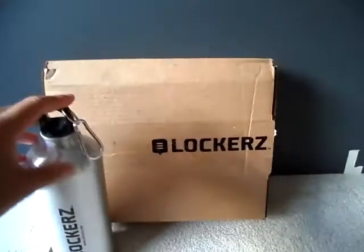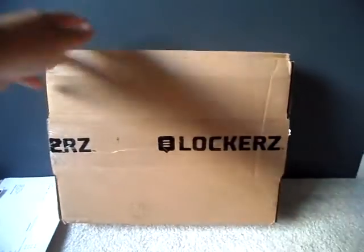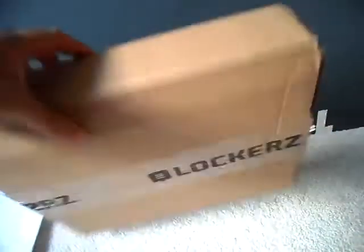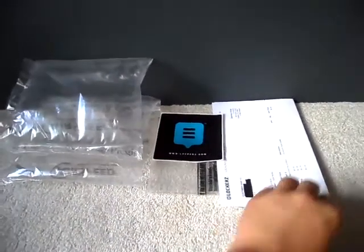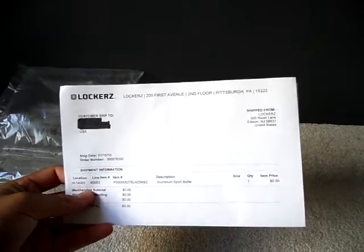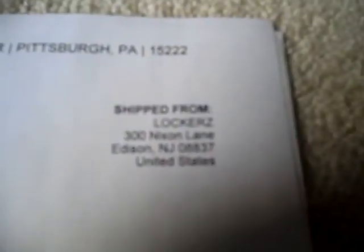You'll get the item in a box like this from UPS, ground shipping, about a week or so. Open it up — everything's got stickers and tape. In the box when you open up, you'll find this paper right here saying customer shipped to, where they shipped it from — 300 Nixon Lane, Edison, New Jersey, United States.